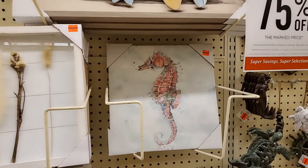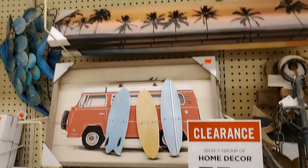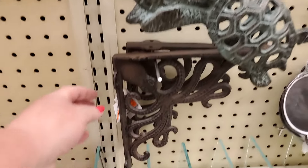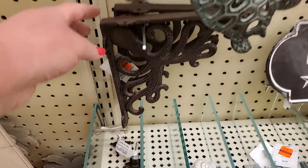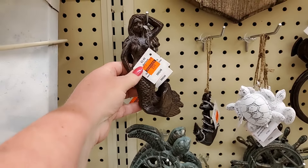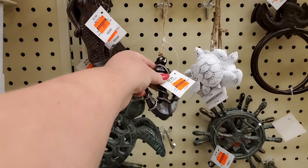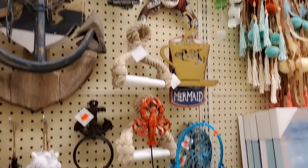$4.99. $8.24 for this one. I can't tell on that one but it has a red sticker — I'm sure it's cheap, all this stuff is priced really well. $3.24 for those turtles. $0.99 for the little mermaid. This anchor $1.24. Lots of coastal, ocean-y things.